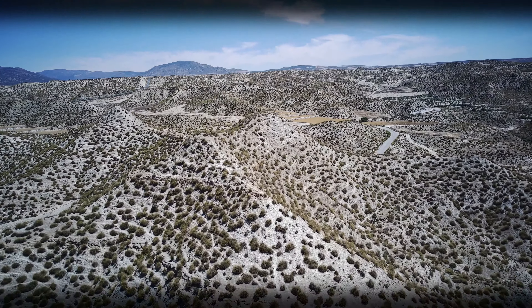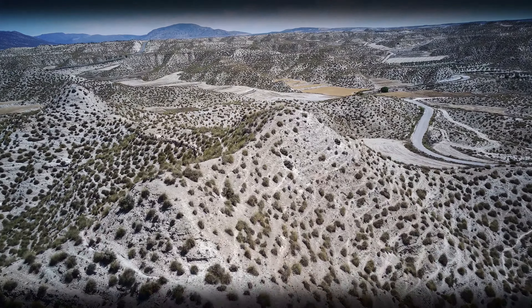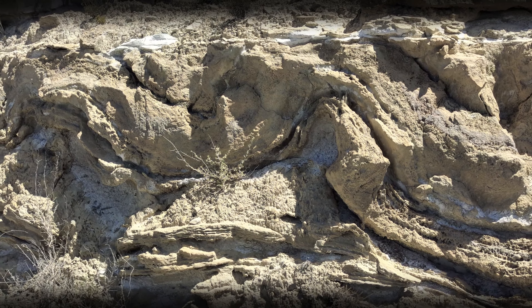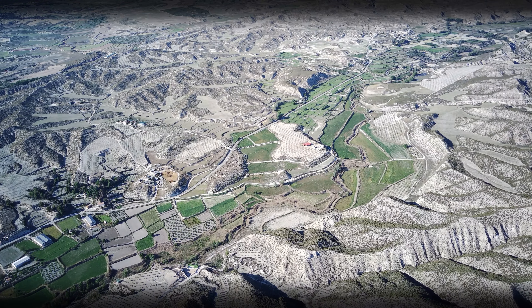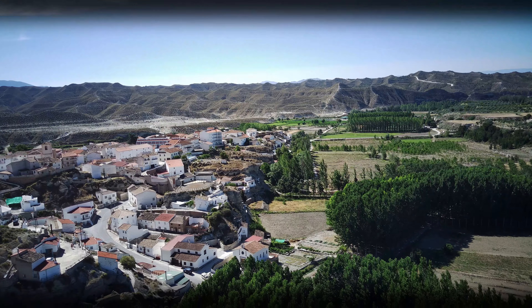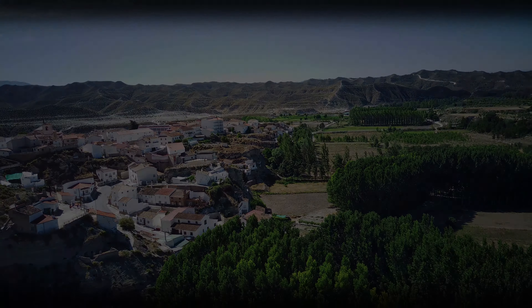Hoy el encajamiento sigue actuando, un proceso imperceptible a escala humana, pero que nos recuerda, junto con otros testimonios geológicos como las paleosismitas de Castillejar, las cuales evidencian antiguos terremotos, que nuestro planeta está en constante evolución. Nuestros ciclos, por tanto, tienen que adaptarse a los de la naturaleza, respetando a todas y a cada una de las partes que le integran. Solo así podremos conservar un paisaje único en un territorio excepcional.